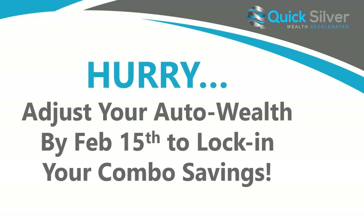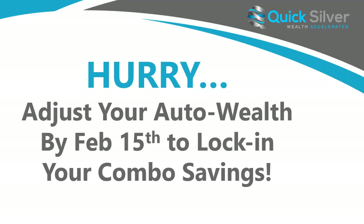Hurry and adjust your auto wealth by February 15th to lock in your combo savings. That is it — have a fantastic day, and until next time, keep stacking.